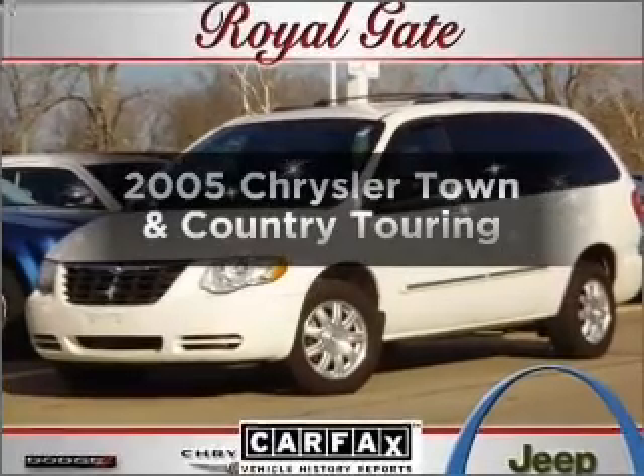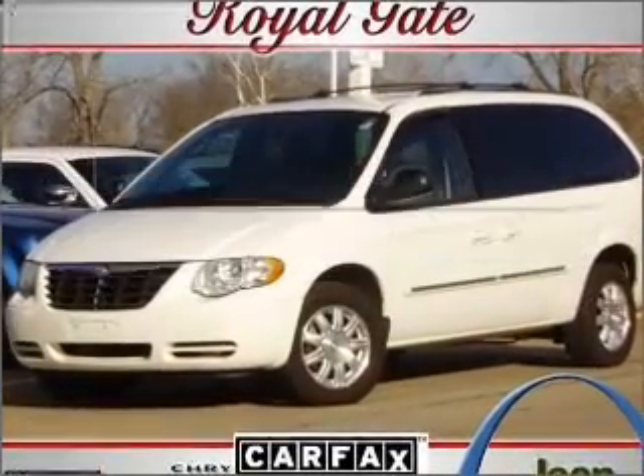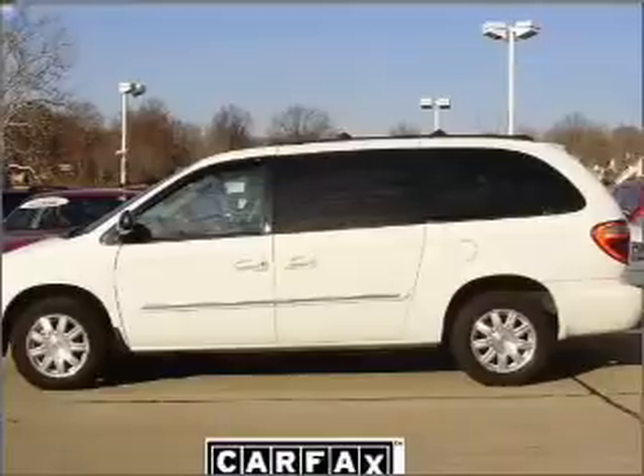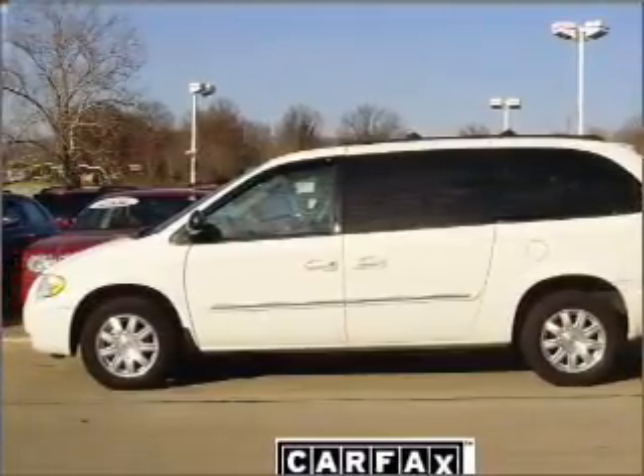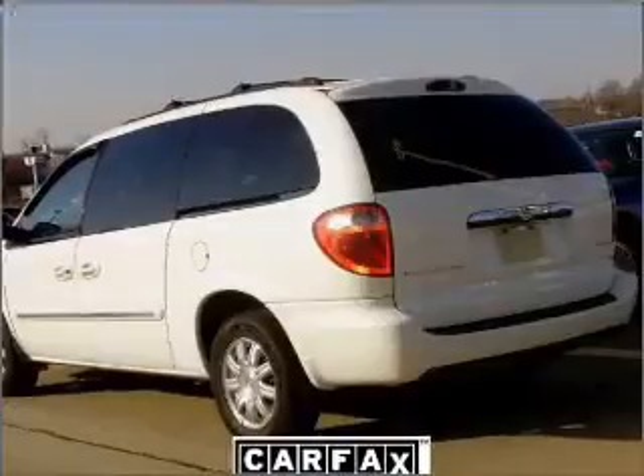Get noticed in this 2005 Chrysler Town & Country. Travel the roads in style and comfort in this great vehicle, with a reliable 6-cylinder engine that responds smoothly to its automatic transmission.